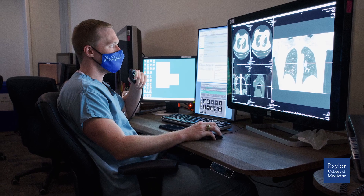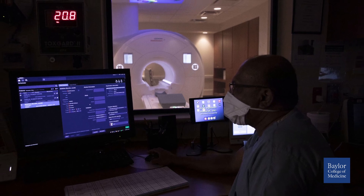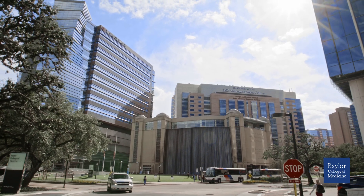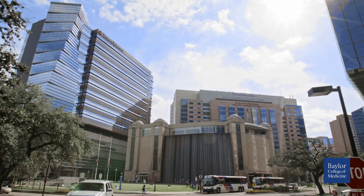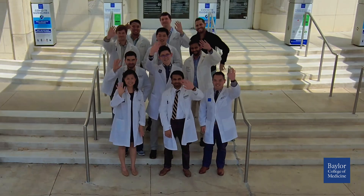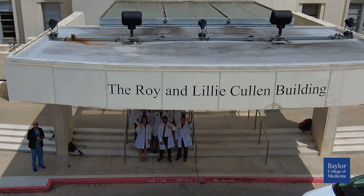Residents can be leaders in research, quality improvement, and diversity initiatives with the powerhouse research being done at our world-class affiliates Texas Children's and MD Anderson. There truly is a way for any and every resident to find their niche, excel, and lead — all while enjoying the journey.